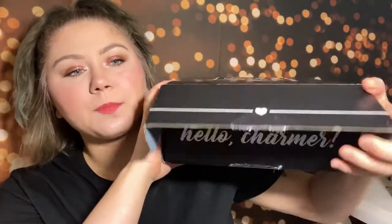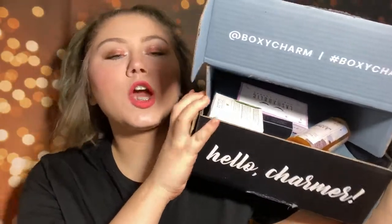Hi guys! Today we're going to be unboxing my BoxyCharm Premium for the month of June. This is what the box looks like. You open it up and it looks like this. It says Hello Charmer. And if you're unfamiliar, BoxyCharm Premium is $35 a month and you get around six full-size items. Let's just jump right into it.